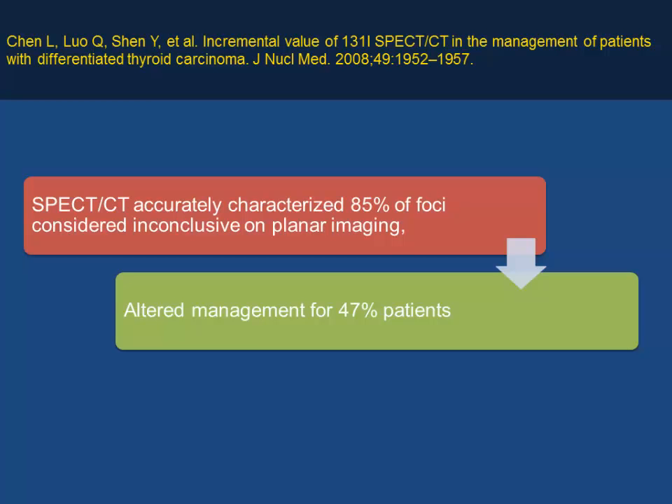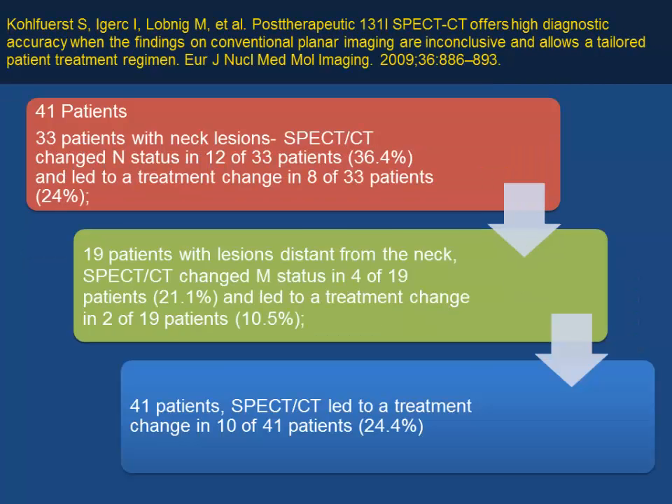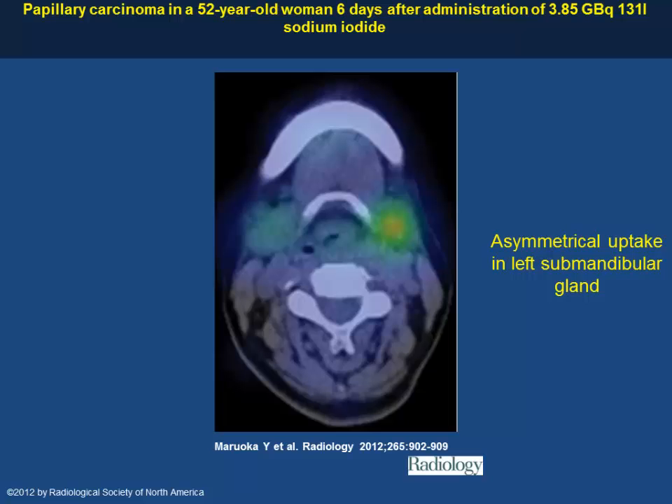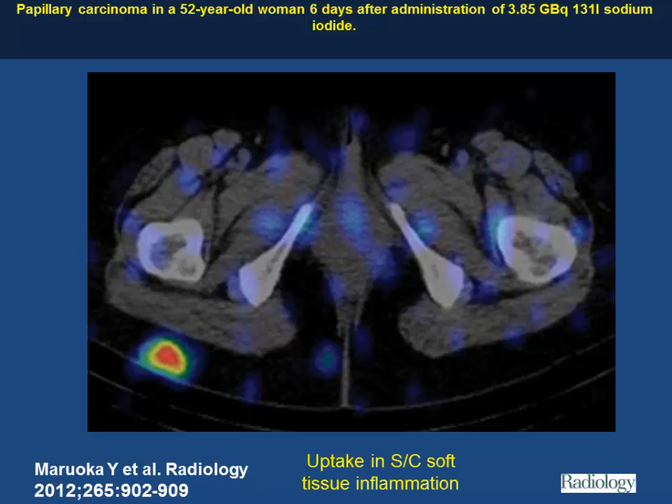SPECT/CT is now a mainstay in thyroid imaging. Most patients have at least a SPECT/CT of the head and neck or specific areas. For example, on a whole body scan with focal uptake on the left side of the neck thought to be a lymph node, SPECT/CT showed it was just an asymmetric submandibular gland — physiological uptake. A focal uptake in the thigh was found to be soft tissue inflammation. This allowed confident exclusion of remnant thyroid tissue in the neck.